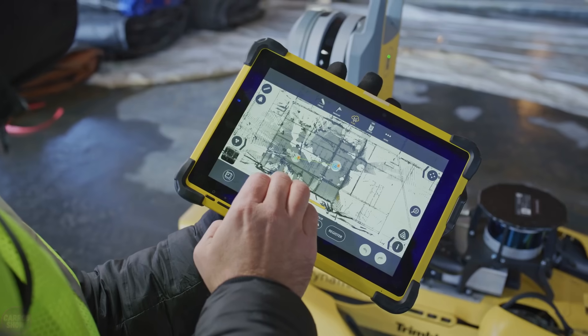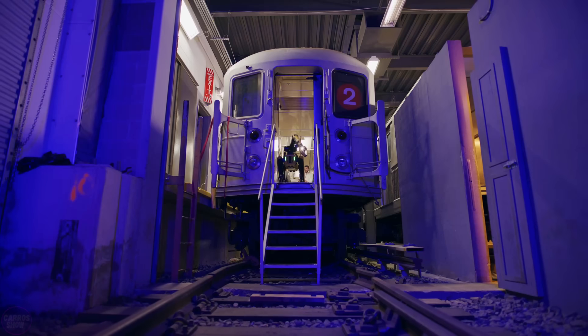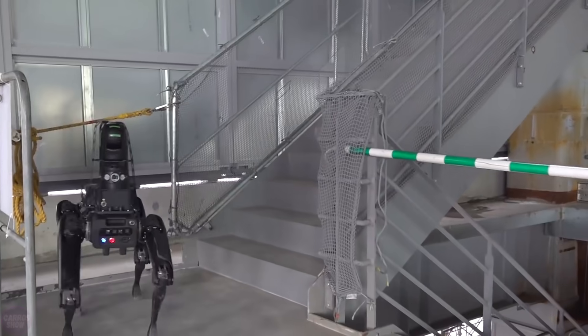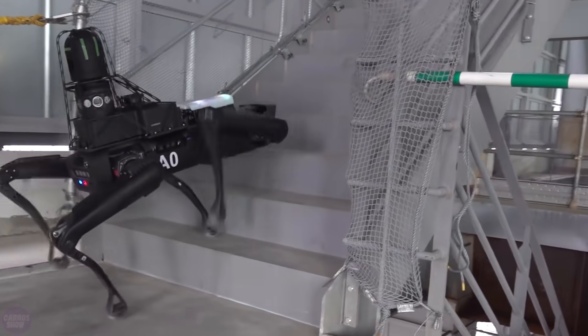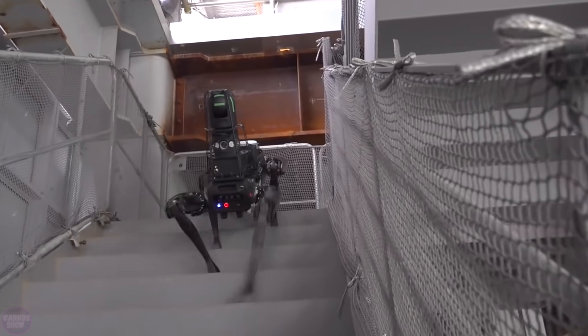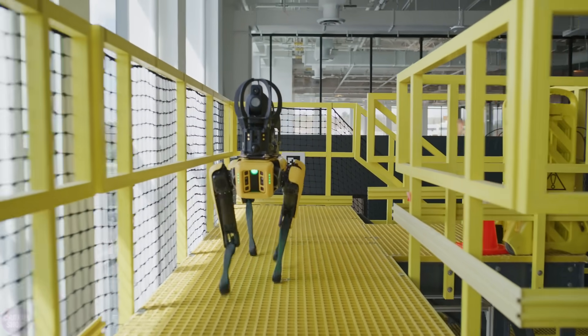The Spot robot provides a solution for data collection to document progress on construction sites, freeing site managers and enabling data-driven decision-making. Spot can autonomously navigate construction environments, automating applications like reality capture on the job site and site documentation. Spot's agility and athletic intelligence mean it can move through job sites like other robots can't.